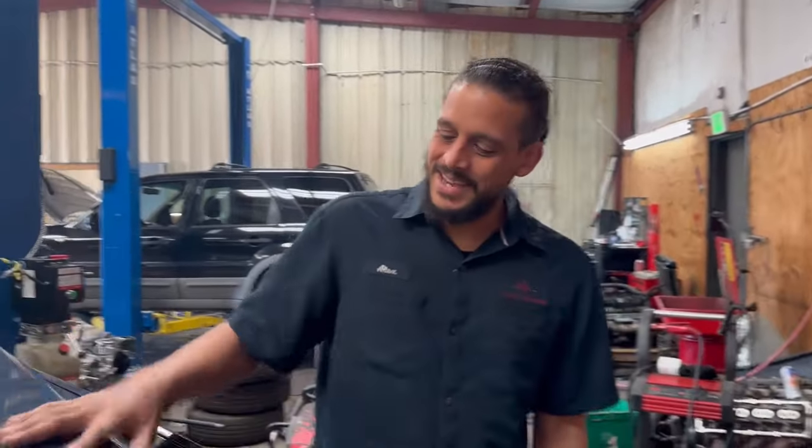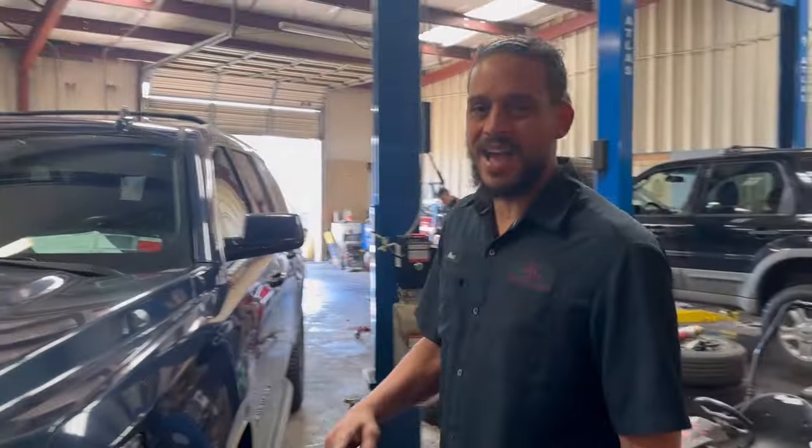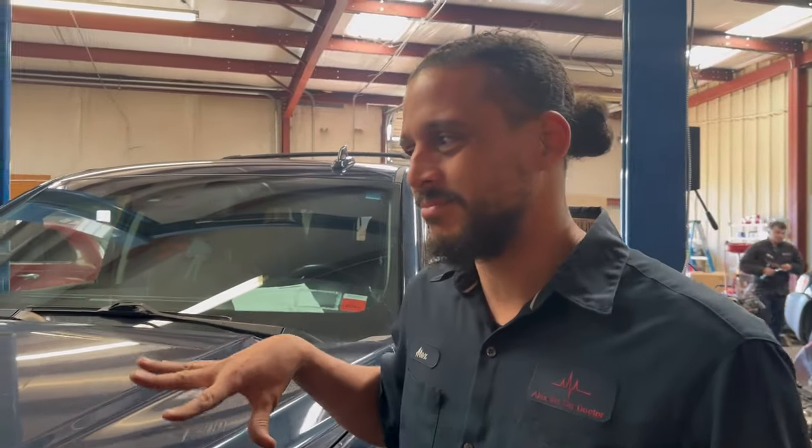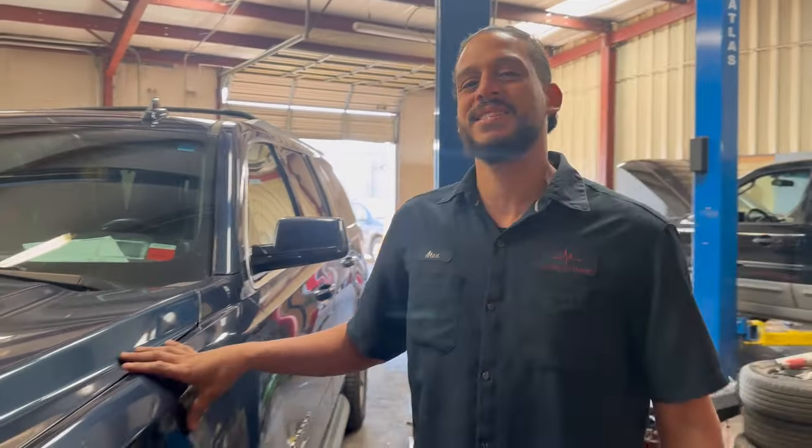Hey, this is the car doctor. Welcome back to another diag video, good people. Today's patient is a very nice looking 2017 Chevy Suburban with the 5.3, and it has about 60,000 miles on it. So no ticking issues yet — had to throw that one out there. Now the reason it's in the shop: